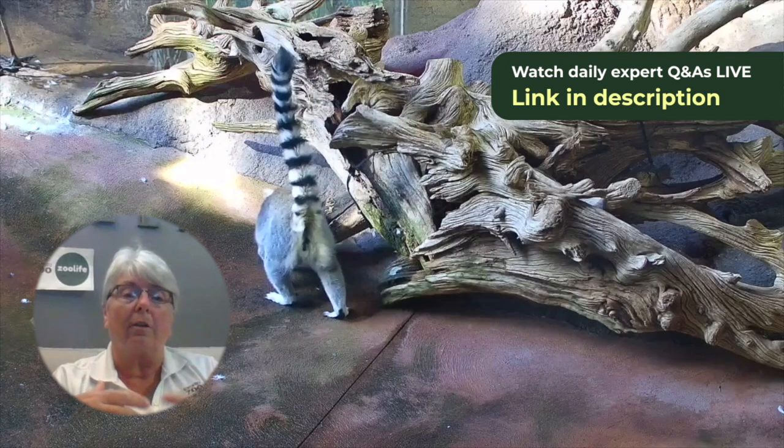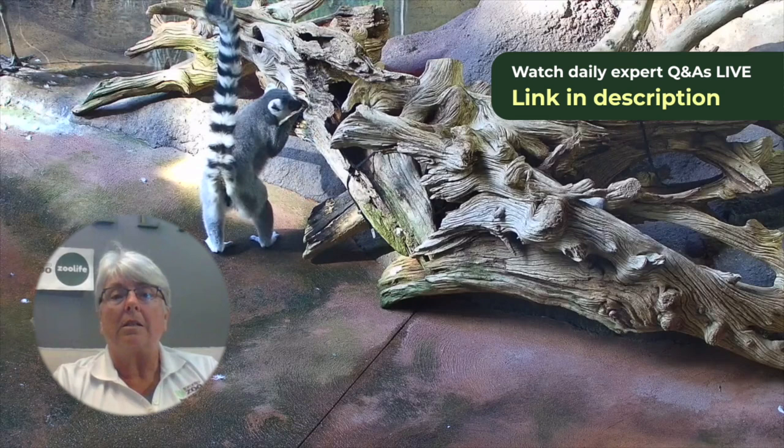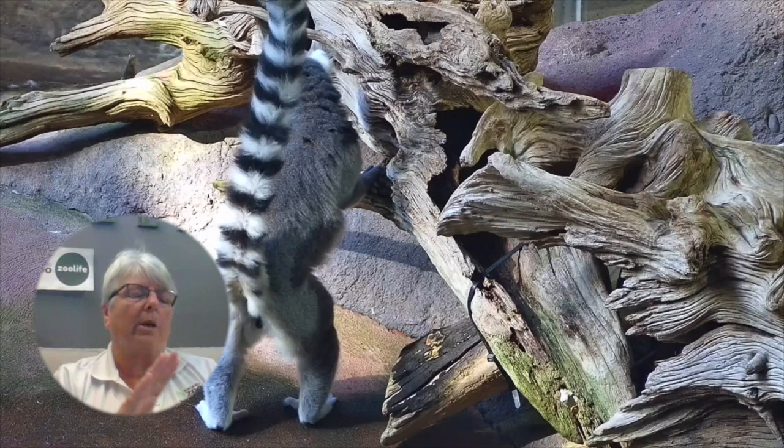What occupies most of their time, of course, is finding food. They're foraging in different rocky outcroppings, spiny forests, rainforests, and gallery forests. They're basically always looking for food.